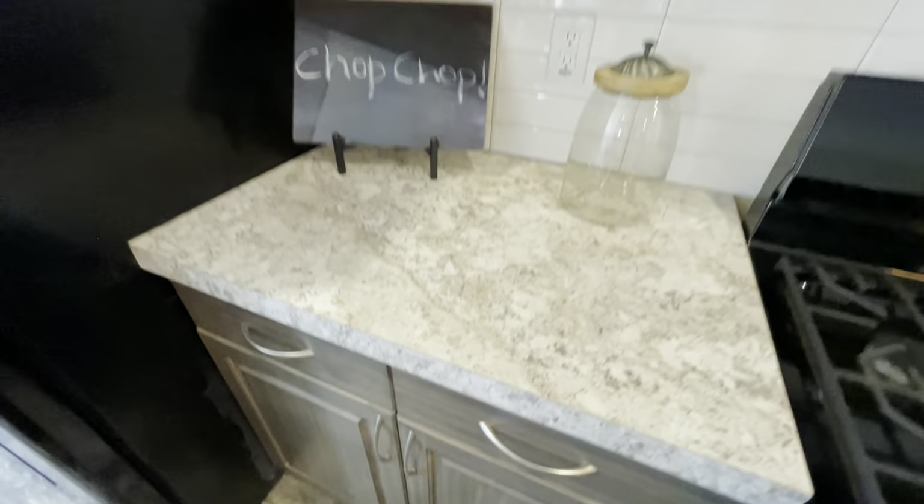From the massive master bedroom you enter into an even nicer master bathroom. You do have your double vanities, separated by this gigantic garden tub. There's a beautiful walk-in shower with tile surround — I love the tile in here — and it does have a bench in there as well, plus glass doors. And then you have this barn style door for your closet.